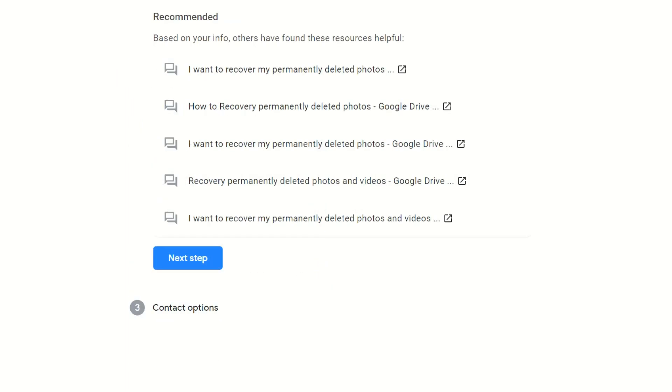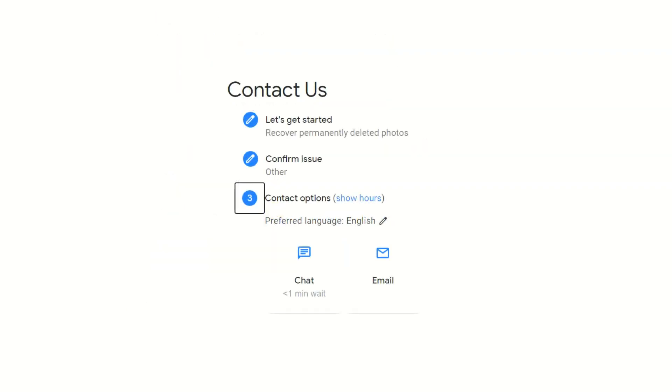Ignore Google's recommended support pages and instead click on Next Step again. You'll then be given the option to either speak to someone via live chat or send them an email.